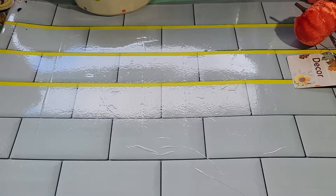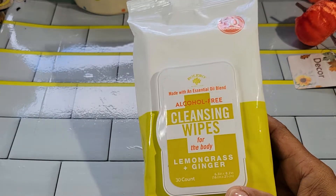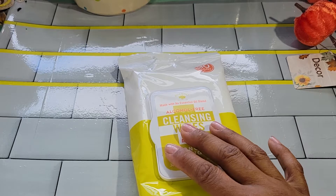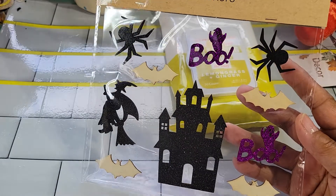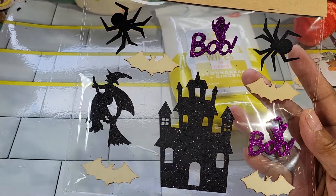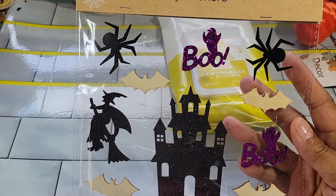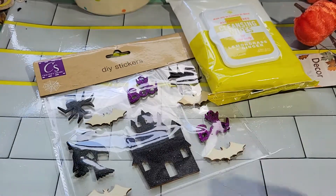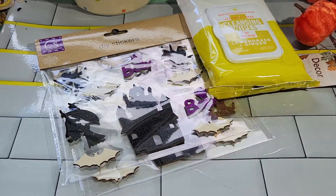I just popped in to get some wipes and this is the lemongrass and ginger — these work fine for me, I like those. I also found some DIY stickers that I did not get, and these are the wood ones. You get a little haunted house and witch — those are really nice. I had to get two of those because I just like that house.